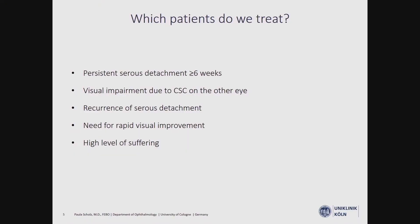CSC can regress spontaneously, and we normally choose to wait six weeks or a little longer before treating our patients. However, there are reasons where earlier treatment could be considered — for example, visual impairment due to CSC in the fellow eye, a recurrence of the detachment, a need for rapid visual improvement perhaps for professional reasons, or a high level of patient suffering.